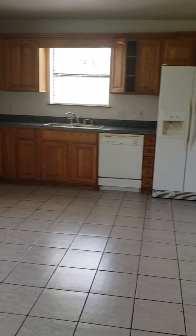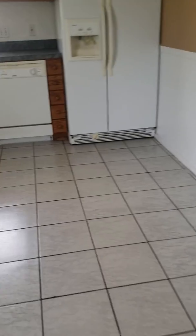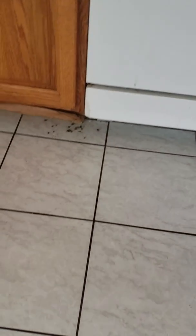It's the kitchen. Again, it just looks like some updating needs to be done. Oh, those are those little bugs that you get. This goes out to the backyard. I'm assuming this is the pantry. Yep.